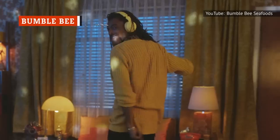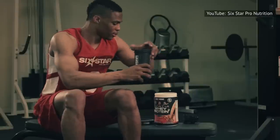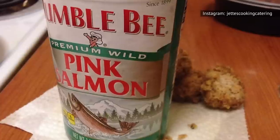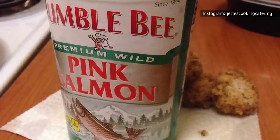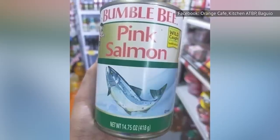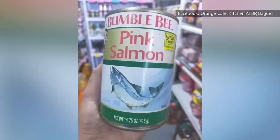Bumblebee is another big name in the canned fish market. Bumblebee touts its seafood as the original superfood that's more nutritious and convenient than protein powders and granola bars. And while that's an exciting proposition, how good is the salmon? Well, this particular can of salmon includes skin and bones, which adds more nutrients. The flavor of the salmon is pretty standard — nothing remarkable, but it does have a nice, pure salmon flavor.